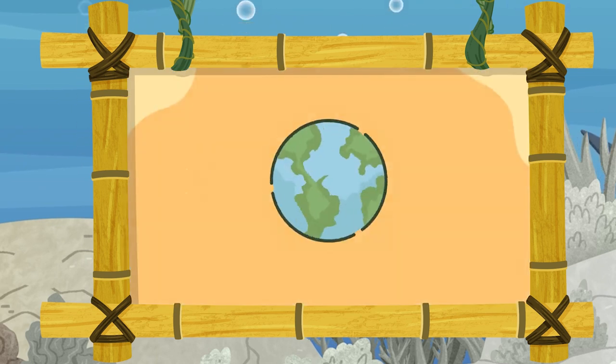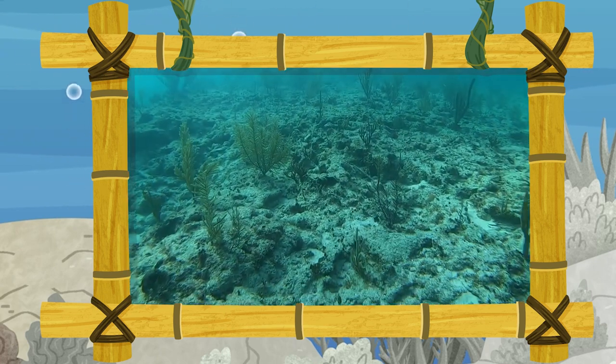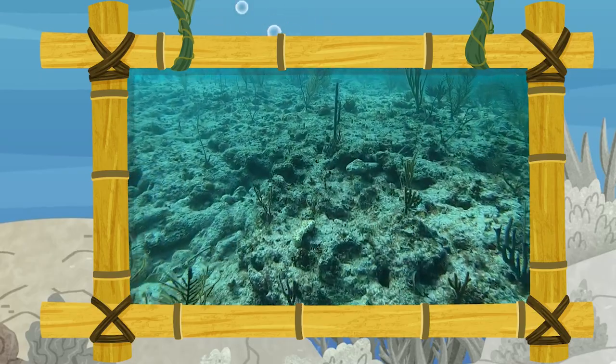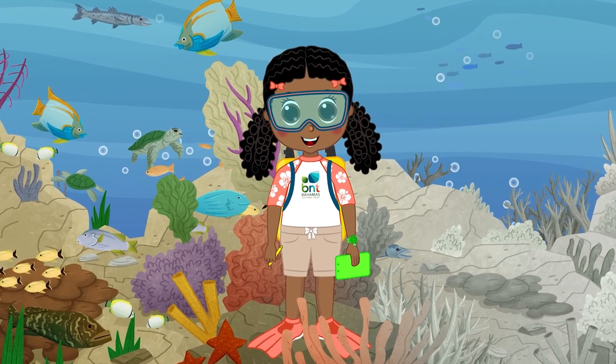Why did we turn up the heat? Rising temperatures change everything, especially corals. Warming oceans can stress corals to the point that they expel their brightly colored algae, called zooxanthellae. Coral bleaching! When corals lose their vibrant colors and turn white, the corals could die.